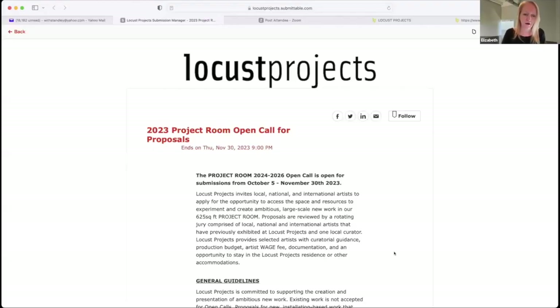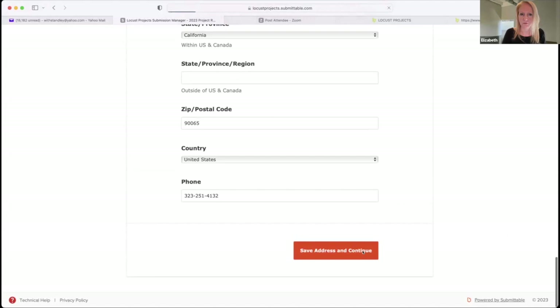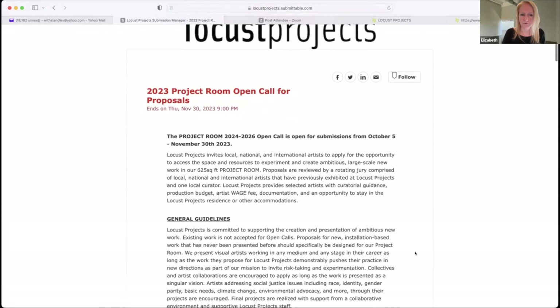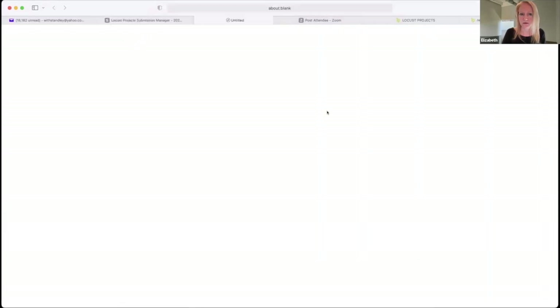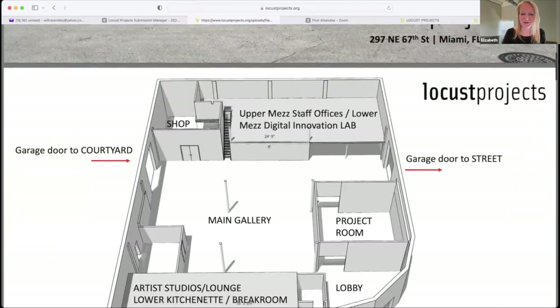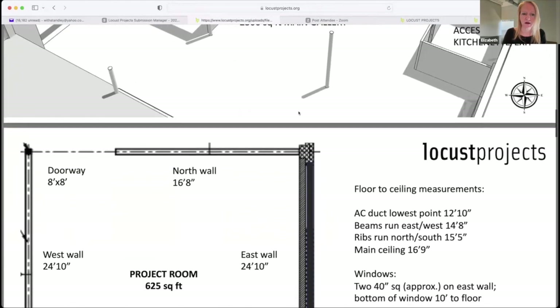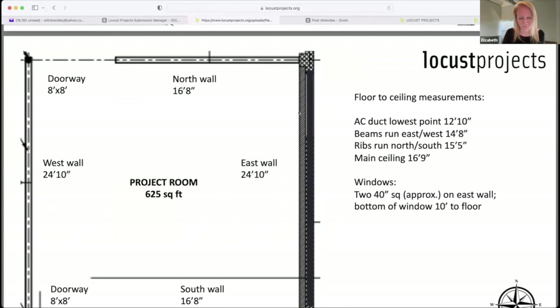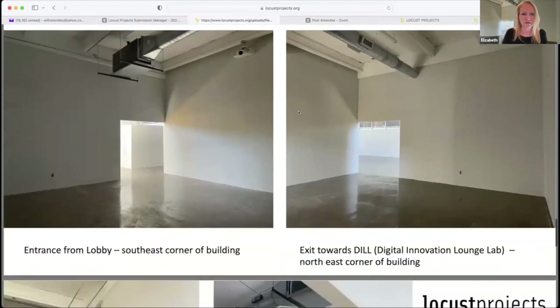You submit your proposal through our Submittable form, which is linked on our website. The form is broken up exactly as we just discussed. You'll be able to access the floor plan images directly in the application. You can grab any of these images — make a physical drawing on top of the printout and scan it in, or make a digital drawing, whatever works best for you.